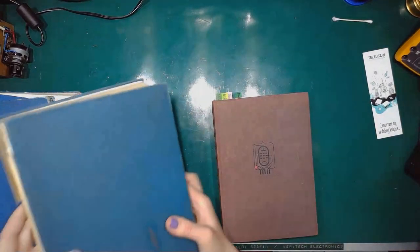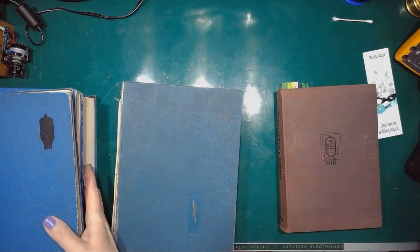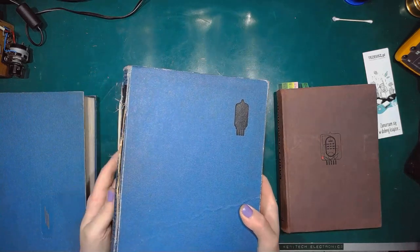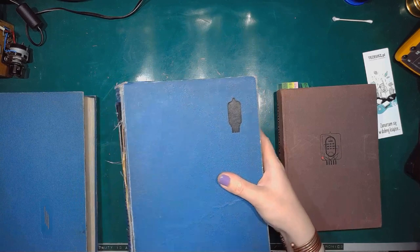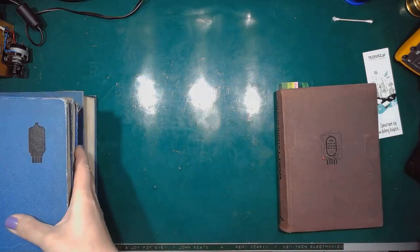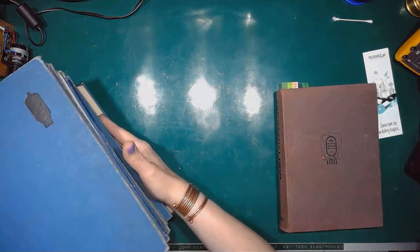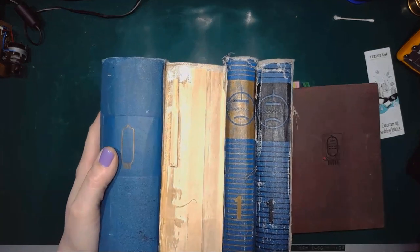And now my collection of vacuum tube catalogues has grown from 2 to 6. And since I've got doubles of the new catalogues, I might send one of each to someone I hold dear.